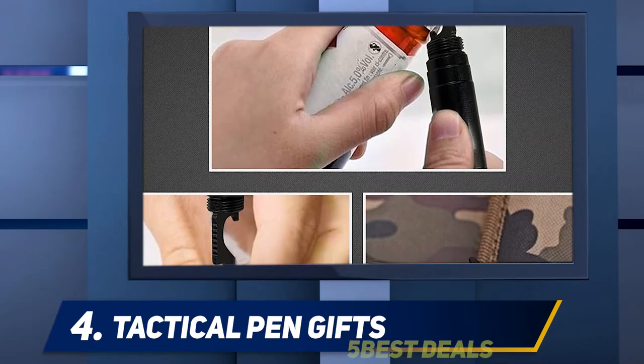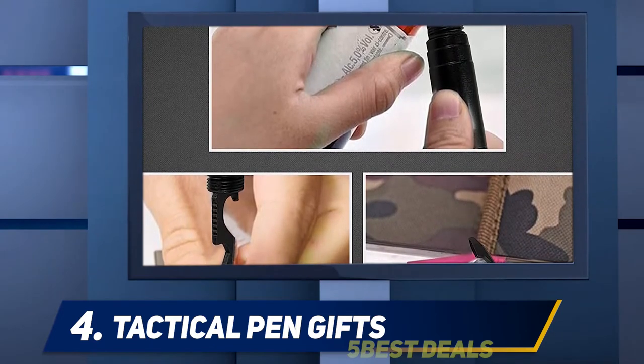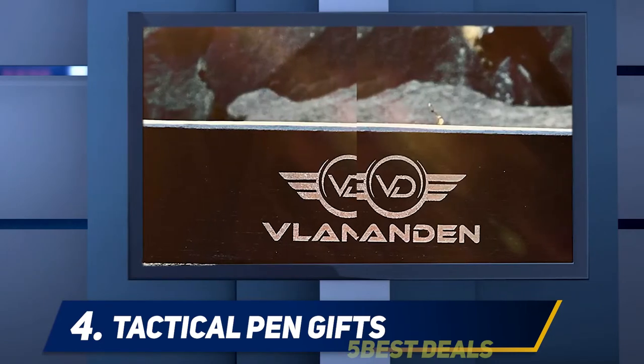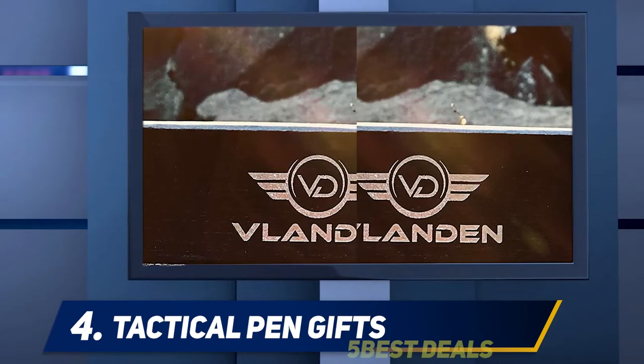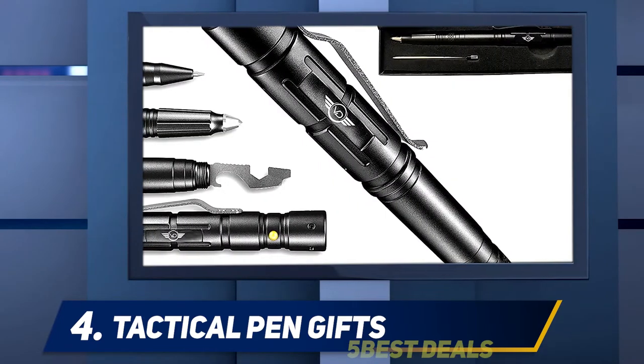Tactical pens are versatile. You can use them for writing in your logbooks or defending yourself from an attacker. The durable chassis and tactical design make these pens a viable weapon in hand-to-hand combat scenarios, and they work with ink refills from leading pen brands.